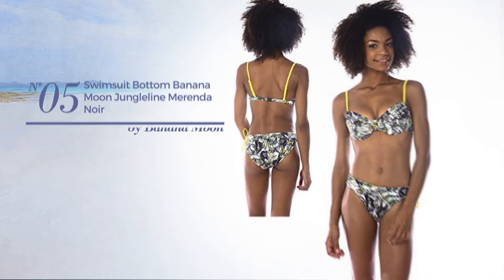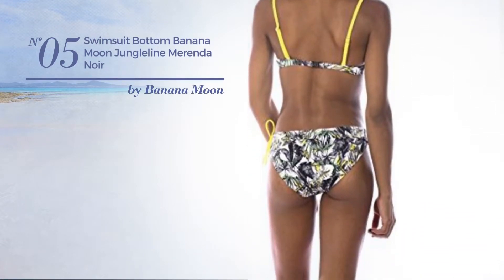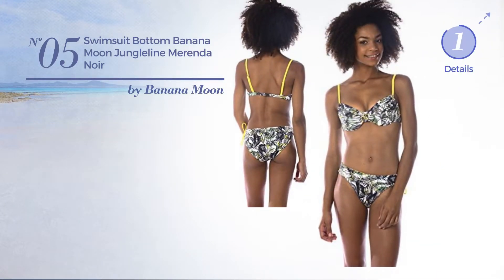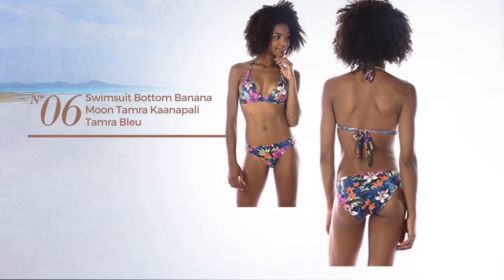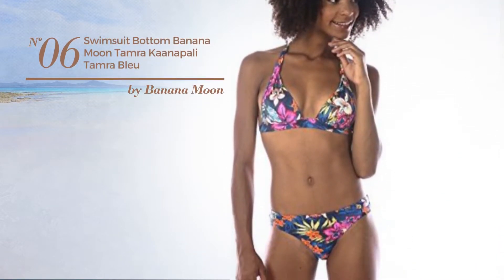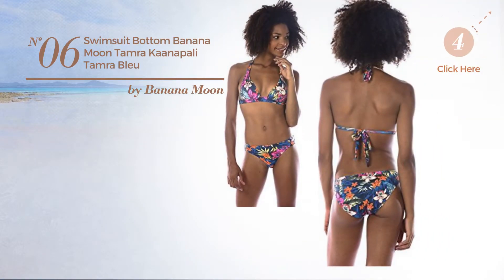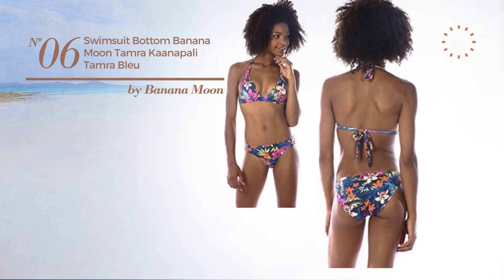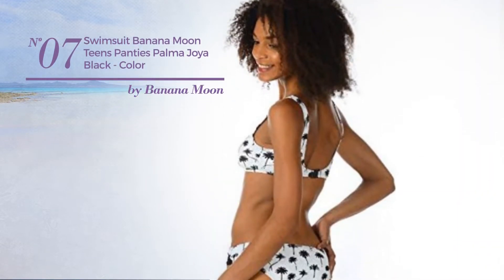Number five: available just in black color. Number six: available exclusively in blue color. Number seven: available in this color.